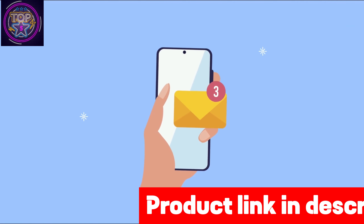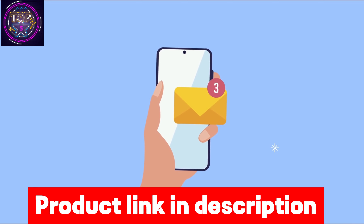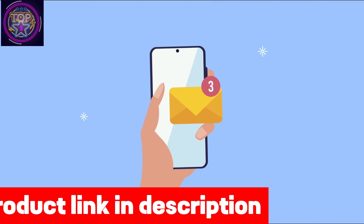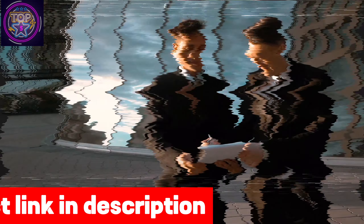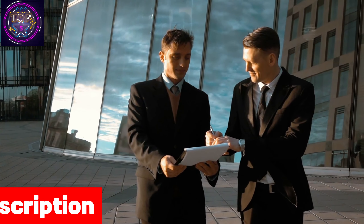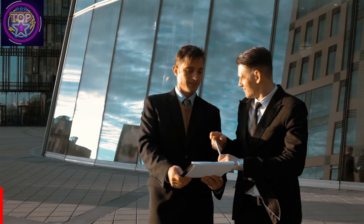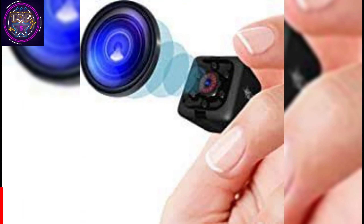Moreover, its universal compatibility and card protection features ensure you can conveniently watch videos from the USB spy camera on your phone or PC while safeguarding the SD card from corruption. If you like this spy hidden camera, be sure to check out the link in the description box below.